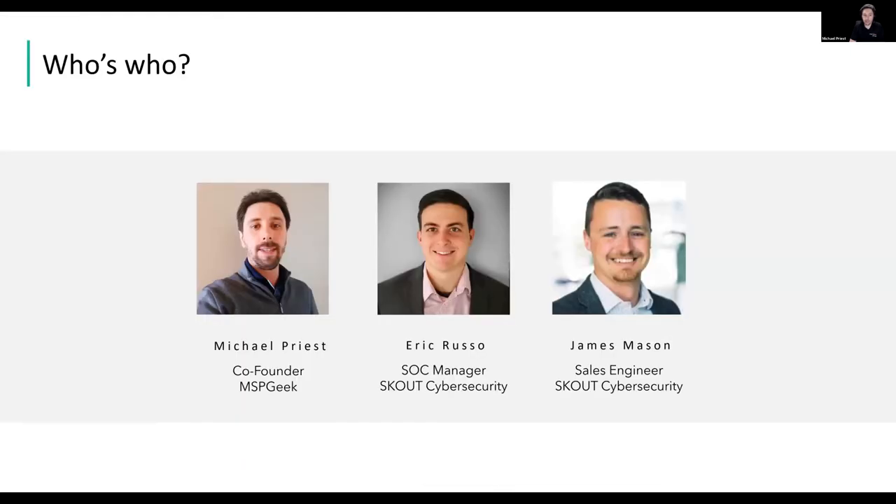Today we have Eric Russo, SOC Manager, as well as James Mason, the Sales Engineer from Scout, and myself Michael Priest, one of the co-founders of MSP Geek. Scout have said they'd like to make this an interactive session, so if you have any questions during the presentation please put them into the chat and we'll get around to answering them. With that, let me pass it on to James.